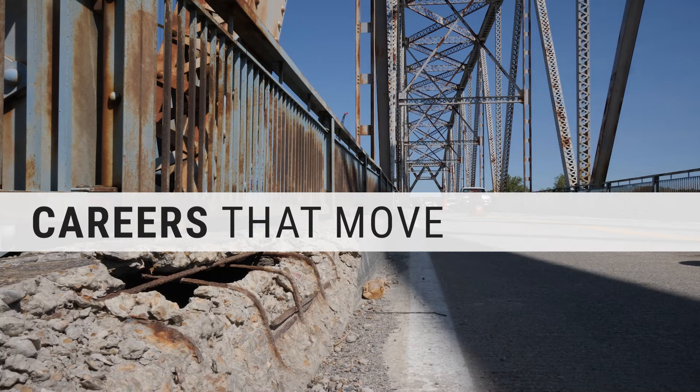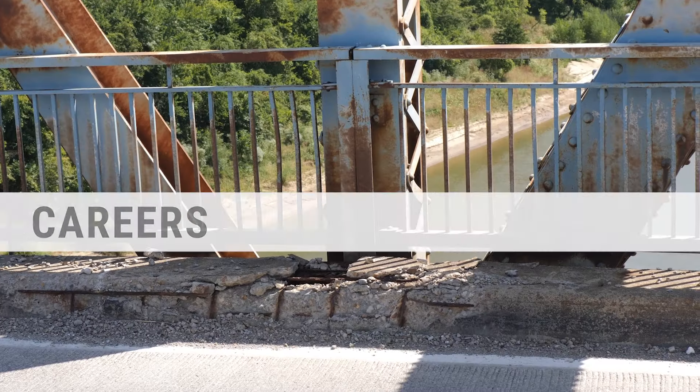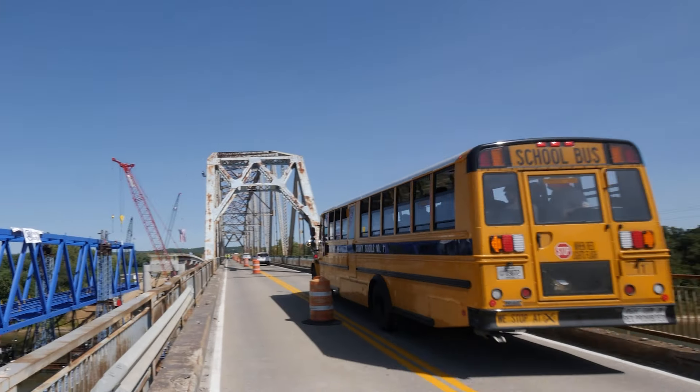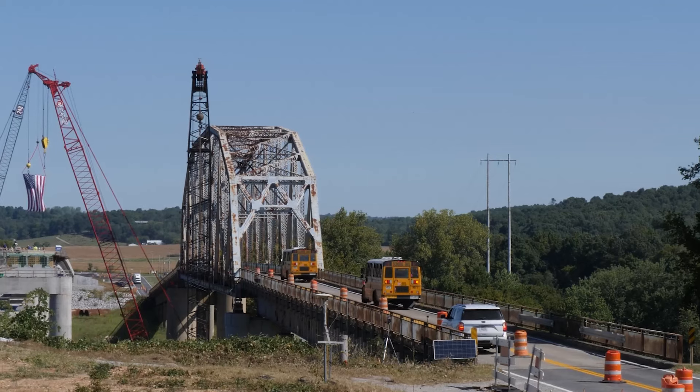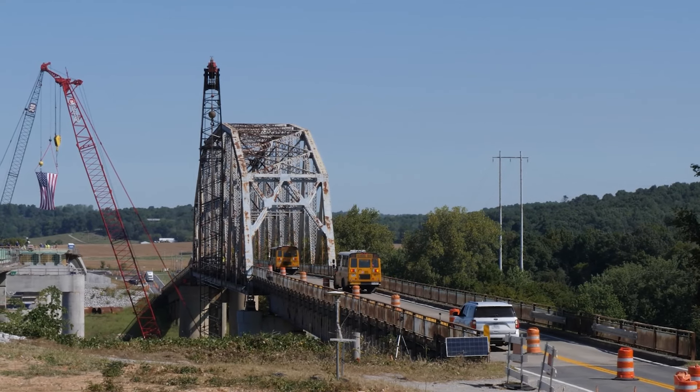This old bridge over the Cumberland River was nearing the end of its life cycle. It's a pretty critical bridge for this part of Livingston Crittenden County. For example, the county middle school is on the north side of the river and the county high school is on the south side of the river, and if the bridge can't be used it's a very long detour for them to get around to where they need to be.